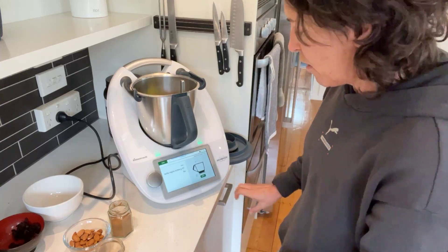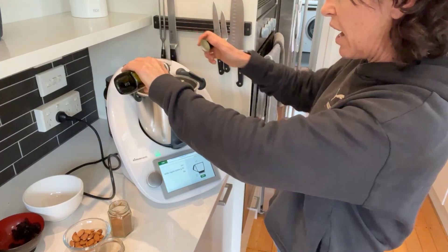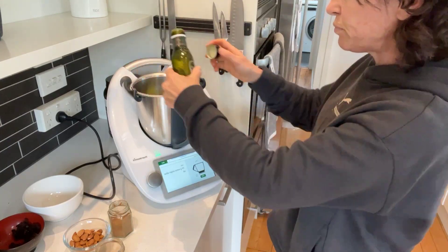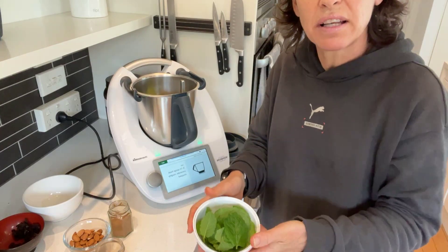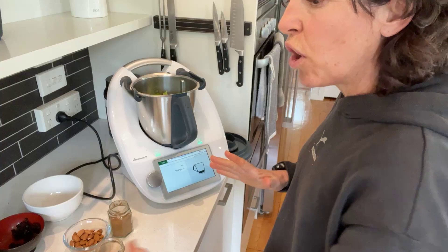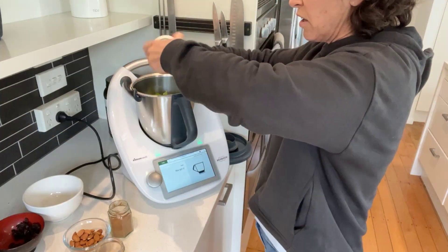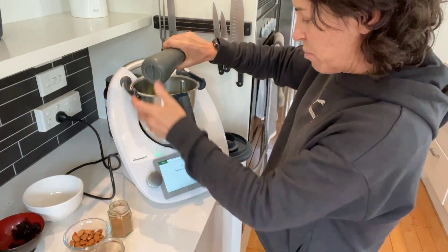Half a teaspoon of cinnamon and a pinch of cayenne pepper — I love cayenne pepper. This is going to be my lunch. I've got 10 grams of olive oil, some parsley and mint — the recipe says coriander but I'm swapping it out. You've got that flexibility.